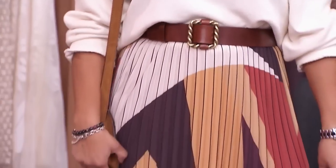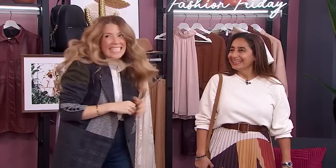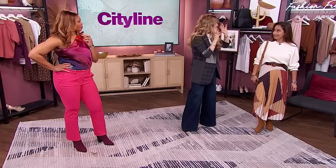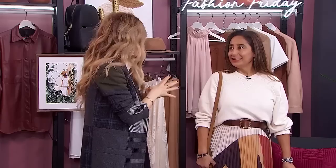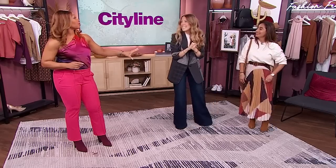We've added a belt to tie in the hits of brown throughout the look. The boot is also by Poppy Barley — it has a little heel, it's really comfortable, and it looks stunning. Bash and Poppy Barley have generously gifted Ruby this entire look to take home! That skirt is incredible — Ruby, Julianne, thank you so much. That was fantastic. We're headed to break — stay with us.